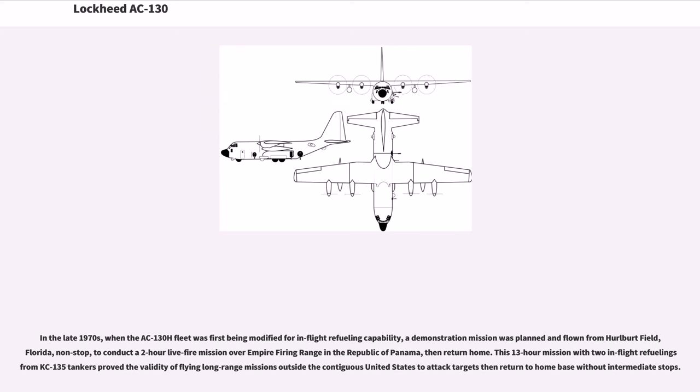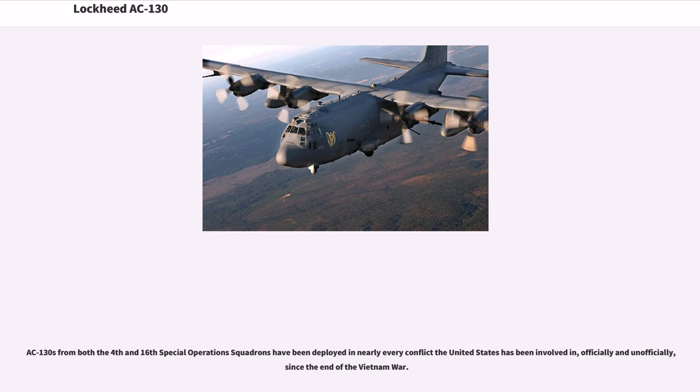In the late 1970s, when the AC-130H fleet was first being modified for in-flight refueling capability, a demonstration mission was flown non-stop from Hurlburt Field, Florida to conduct a two-hour live-fire mission over Empire Firing Range in the Republic of Panama, then return home. This 13-hour mission with two in-flight refuelings from KC-135 tankers proved the validity of flying long-range missions outside the contiguous United States. AC-130s from both the 4th and 16th Special Operations Squadrons have been deployed in nearly every conflict the United States has been involved in since the end of the Vietnam War.